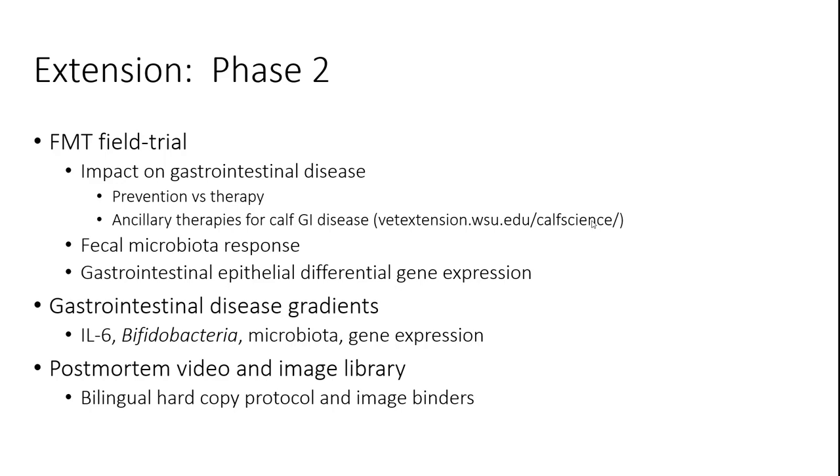Ancillary therapies for calf GI disease have been looked at and some of that data has been collated on our VET Extension Calf Science site — while we've been focused on FMT and diagnostics, there's basic background information on other therapeutic products accessible there. Phase two will also address bifidobacteria data across both phase one and phase two, as well as IL-6 response data on these calves. We'll ultimately have to present the complete findings in the coming months.